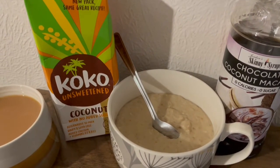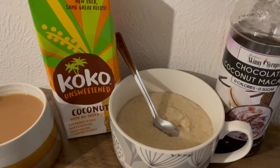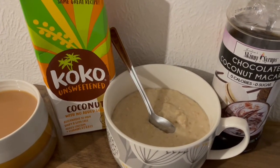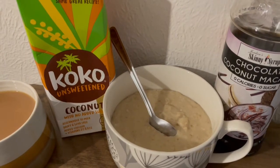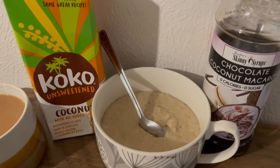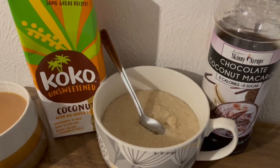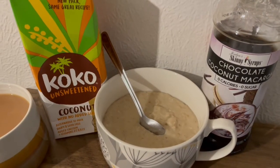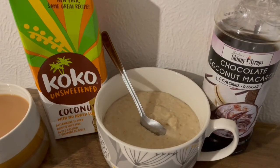So this is my breakfast for 293. I've got some milk in my tea and that's 14 calories — it's semi-skimmed. I've got some porridge oats there for 220. I've got some unsweetened coconut, that is 59 calories. And I've got some chocolate coconut macaroon skinny syrup. Got that from TK Maxx but it is available from their website — I'll pop the link in the description. That's zero calories for that. So that is my breakfast for 293.